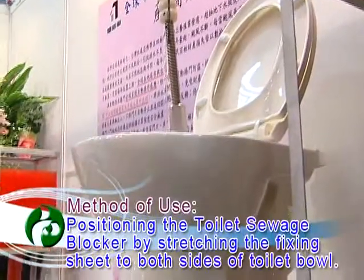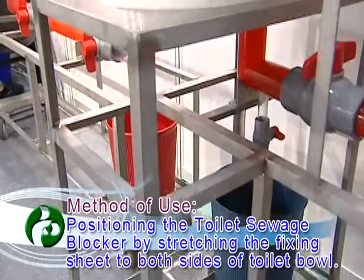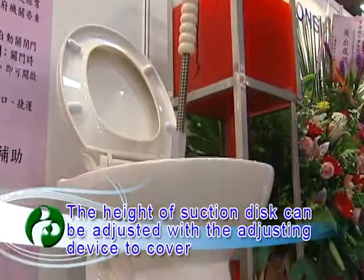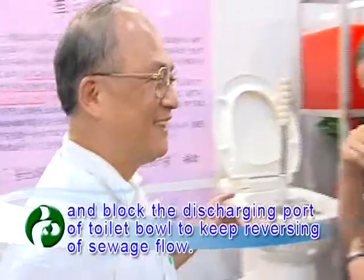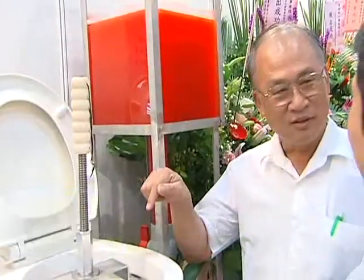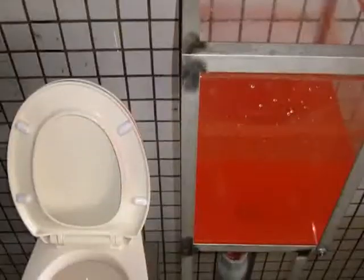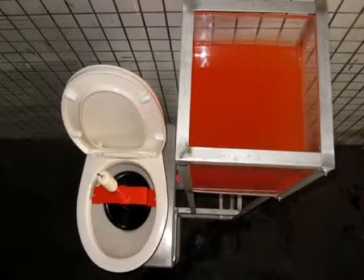Method of use: position the toilet sewage blocker by stringing the fixing sheet to both sides of the toilet bowl. The height of the suction disc can be adjusted with the adjusting device to cover and block the discharging point of the toilet bowl to keep reversing of sewage flow. This product is protected under patents of many different countries.